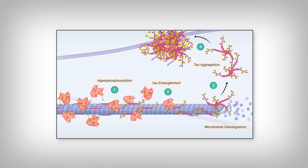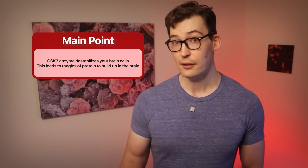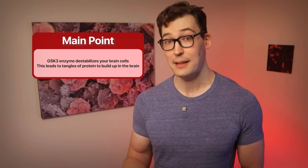Think of it like dump trucks carrying construction equipment to other sections of the cell. These highways remain stable and functional if they are bound and secured by tau proteins. The issue in Alzheimer's is that these tau proteins can be hyper-tagged — when tau is hyperphosphorylated, it scrunches up and creates tangles. It doesn't stabilize the microtubules anymore, and it forms these aggregates of proteins stuck together inside the cell. So GSK3 hyper-tagging tau leads directly to Alzheimer's issues. The main point is that GSK3 destabilizes brain cells and encourages tangles of proteins to build up inside them.